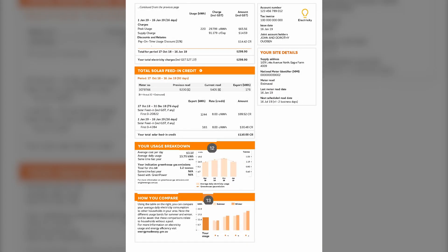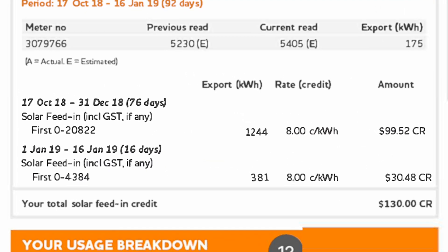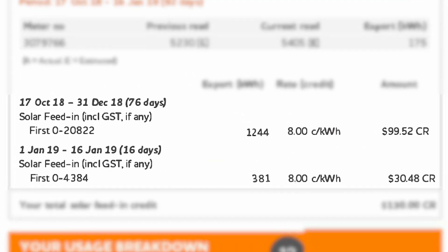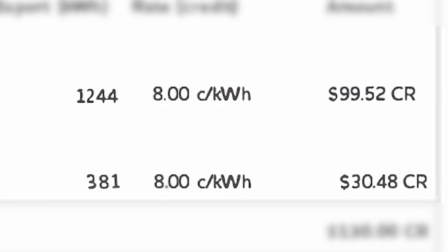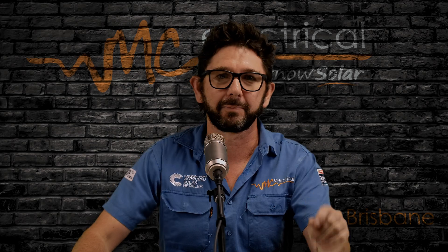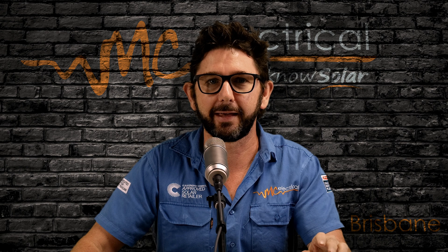People think that their electricity bill can tell them how much their solar saves them. They look at the line on their power bill that says solar feed-in tariff or something like that, and they see a measly amount of $100 or so. So they think that that's all the solar has saved them in the last three months. But I want to make this clear: the solar feed-in tariff is not the amount that your solar system has saved you. The solar feed-in tariff is just the cream on top of the cake.